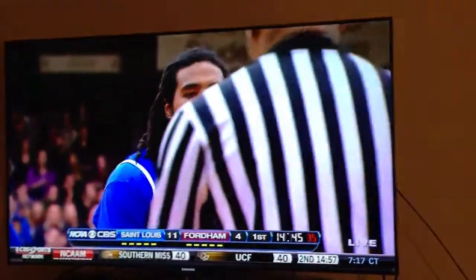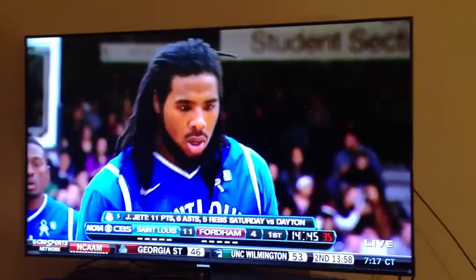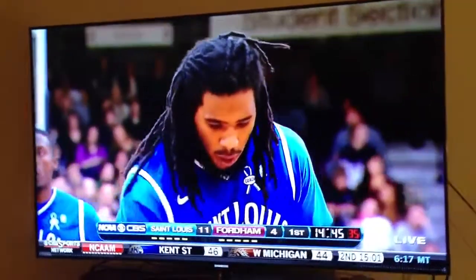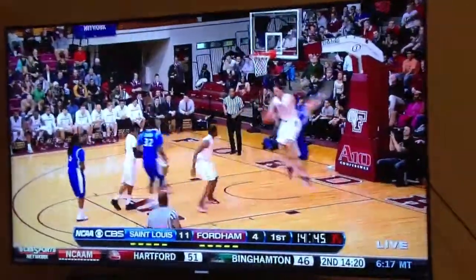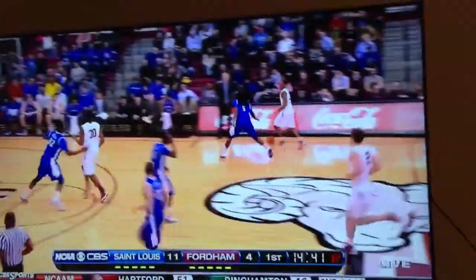I'm not sure where the foul was, but you hang in the air and you hope somebody comes over and gets a little push. Jett hurt his elbow coming down, too. So they'll go to the line and finish off a three-point play. From a basketball standpoint, explain the significance of 37% of the points for St. Louis in the last three games coming off turnovers.